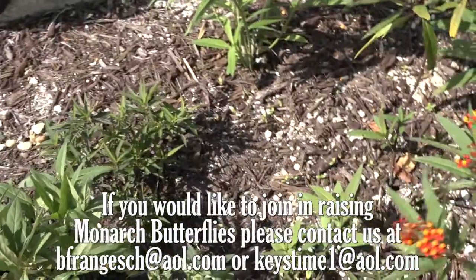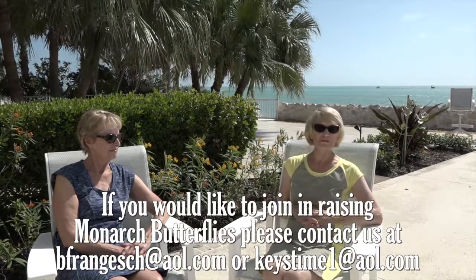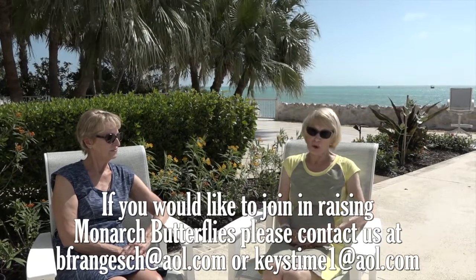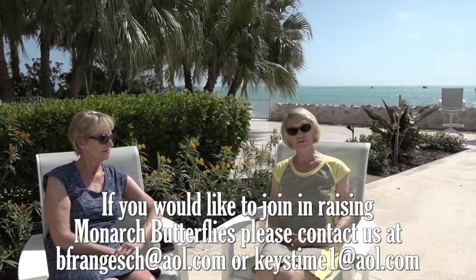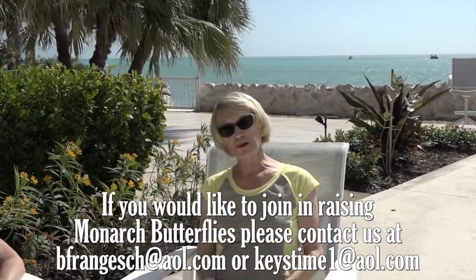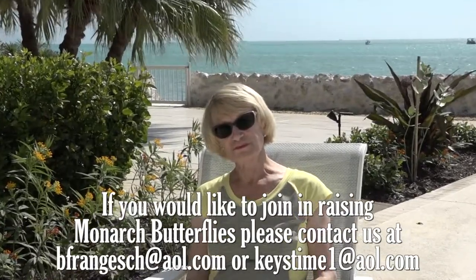We're really happy to have the opportunity to talk about our garden and about raising monarchs. It is our hope that we're able to get more information on how to do a good job of raising these beautiful butterflies here in gorgeous Key Colony Beach.